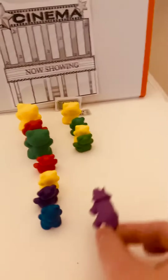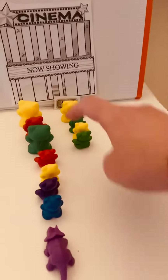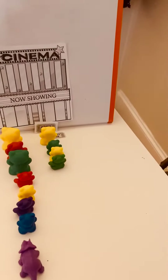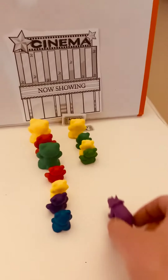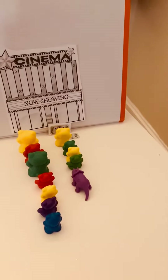Great! What happens if he goes into this line? Do you think it will take a longer time for him to get to the movie theater? Yeah, that's probably for sure, so we're going to leave him here. Great! I think he made a great choice.